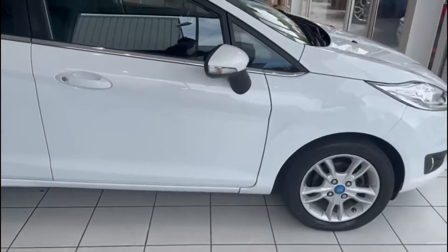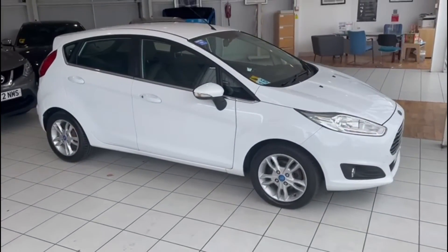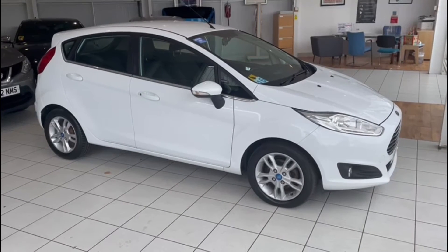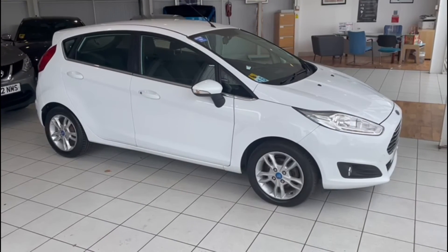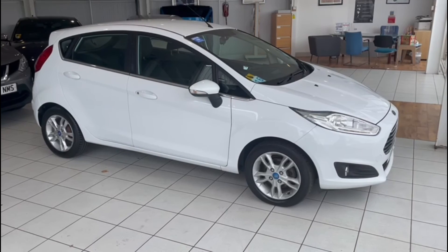If you like the look of this car, please get in touch. You can give us a call on 01382 477 992, or contact us through our website at autocost.com, or via the usual social media channels. If you've enjoyed this video, please like, subscribe, and comment — we appreciate your feedback. Thanks for watching.